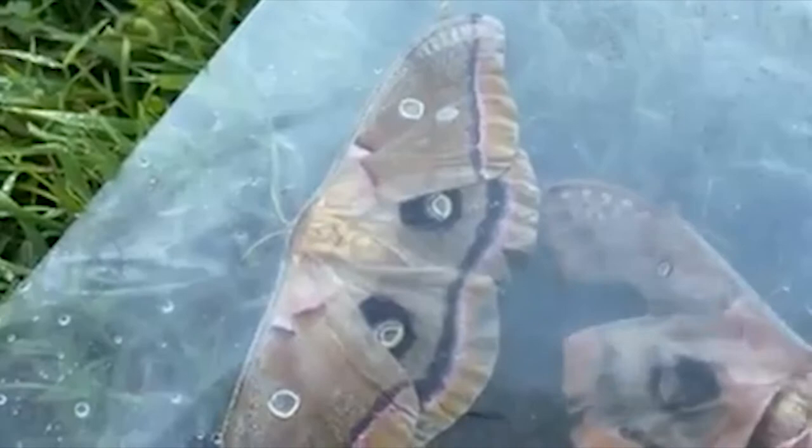Now look how beat up the male is — you can see how tattered his wings are. He can fly almost six miles in the evening hours to detect her scent. She releases a pheromone scent, and he can detect that if just one molecule of it reaches that beautiful antenna. If he detects that, he'll fly to find her. A beautiful set of moths.